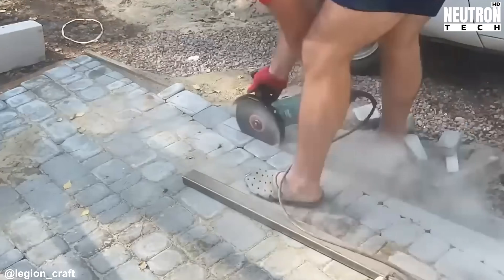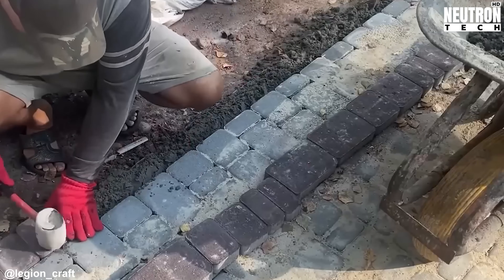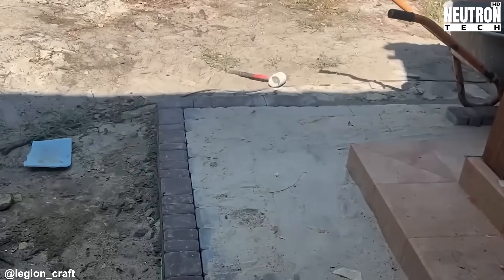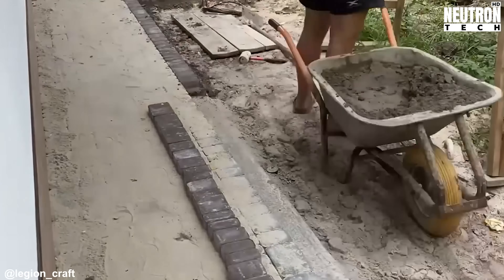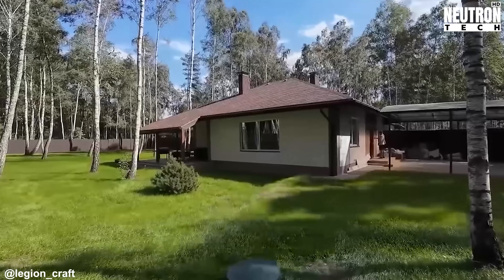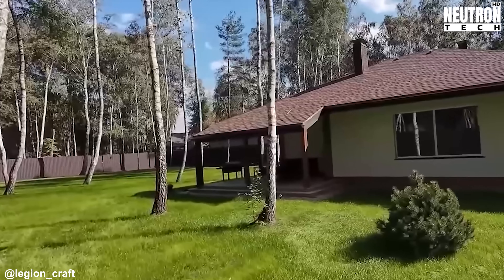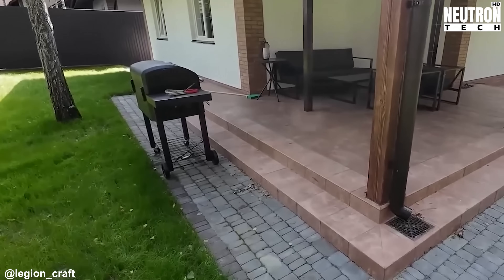These paved areas around the perimeter do a lot of heavy lifting — they channel water away from the foundation and give you solid footing in any season. Most importantly, they draw a clean line that pulls the whole property together, so the house and garden stop feeling like separate elements and start working as one unified space. When you look at how everything comes together, you can see the attention to detail at every stage, where function and beauty aren't competing priorities — they're completely intertwined.